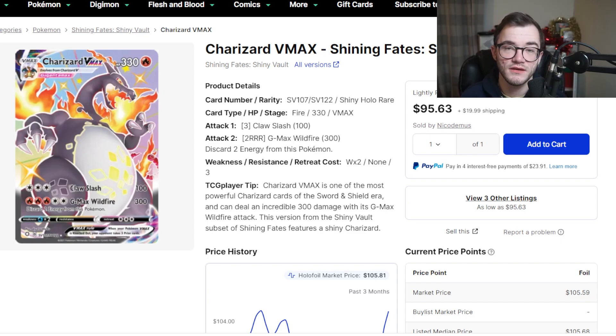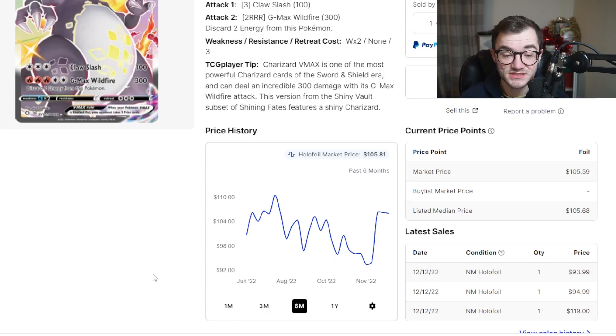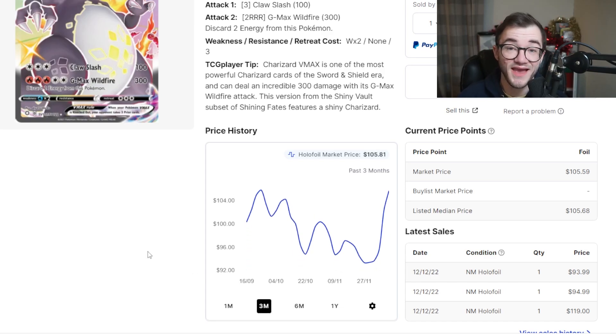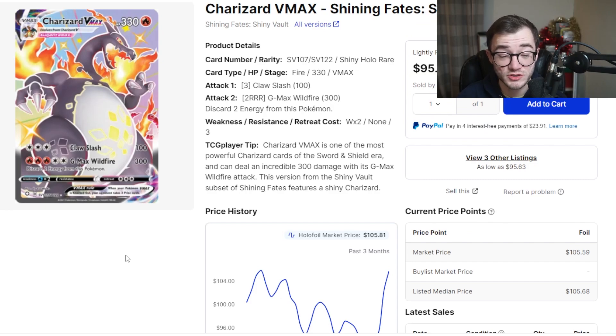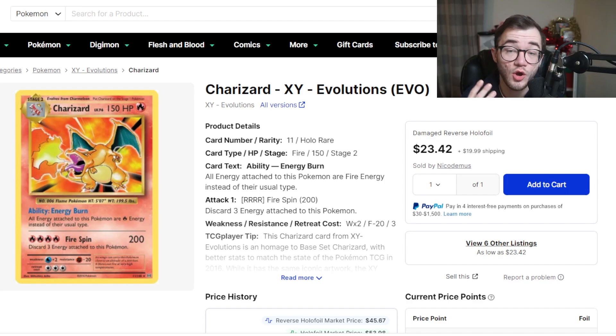At number 6 is the Shiny Charizard VMAX from Shining Fates — I love this card. It's cheaper than the Champion's Path Charizard V but has bounced back to over $100. It was way more expensive during the pandemic hype, and Shining Fates has been reprinted a lot, but that doesn't take away how amazing it is. In a few years when they stop printing it, people will really value this card.